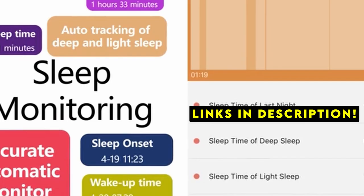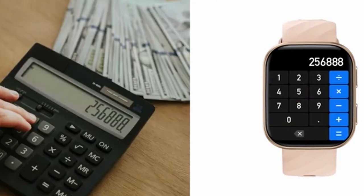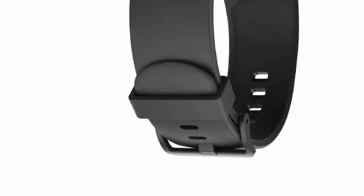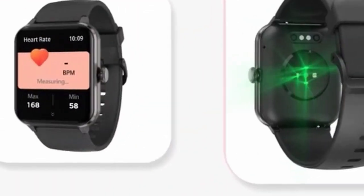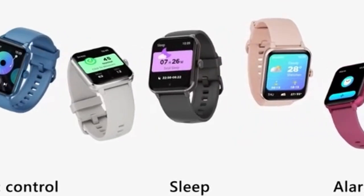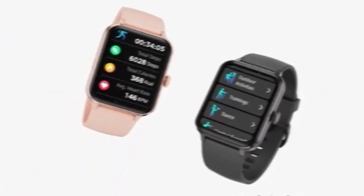These compact devices pack a punch, tracking steps, heart rate, sleep, and often providing additional insights into your health and fitness. From basic activity monitoring to advanced metrics, there's a budget tracker to suit every lifestyle. Let's explore some of the top contenders in this affordable category.